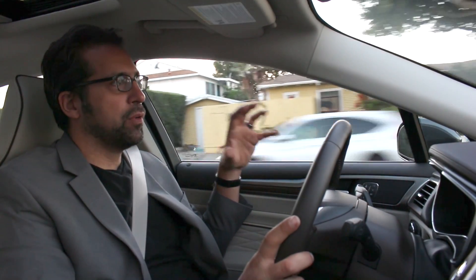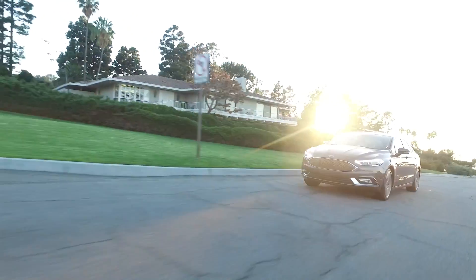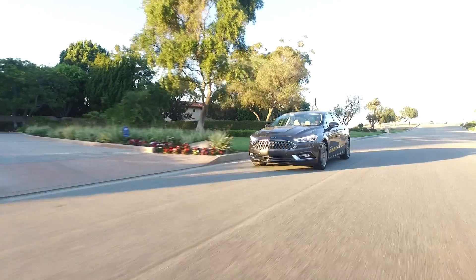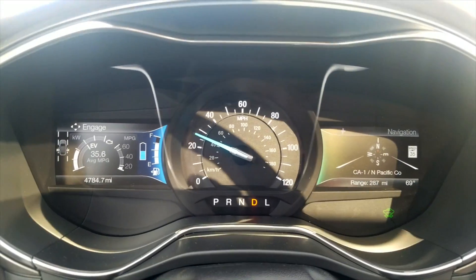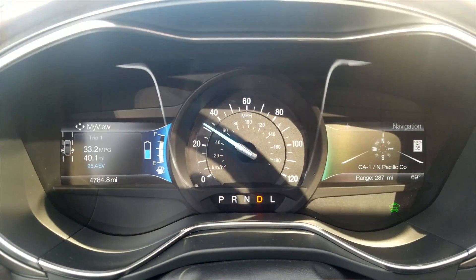The hybrid drive system on the Fusion uses a 118-horsepower electric motor and a 141-horsepower two-liter four-cylinder engine, and it can run up to 85 miles an hour on electric only. When you're cruising on the highway with a good charge on the onboard battery, it'll run on the electric motor and save you gas. That electric motor is always helping, and there's a little meter on the dash that shows you how much. This lessens the load on the gasoline engine and increases your mileage.